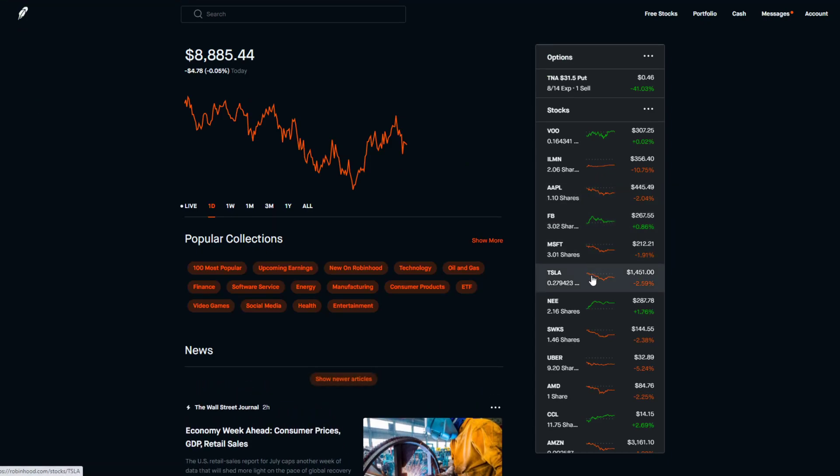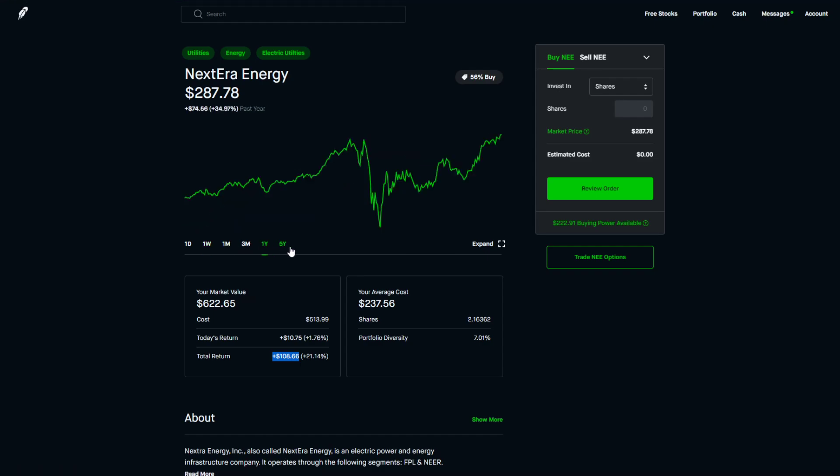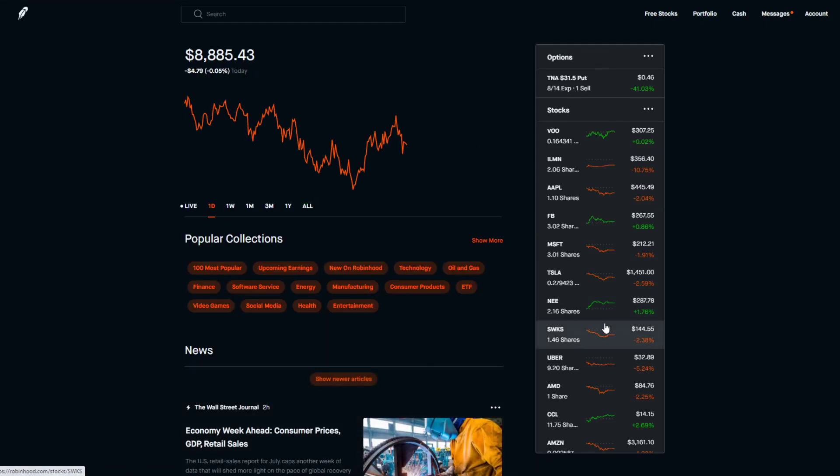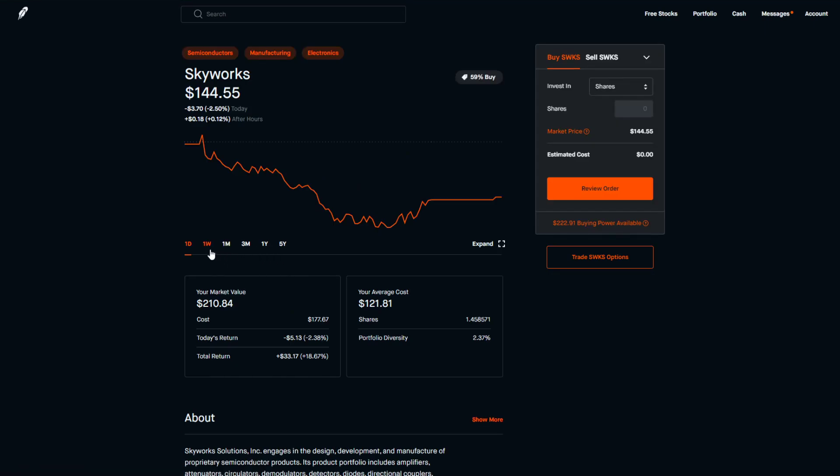NextEra Energy is doing pretty well too. In the last week we're up 2.29% on it. Overall I'm going to hold my current position — not adding more — and just keep collecting and reinvesting the dividends I get from it.